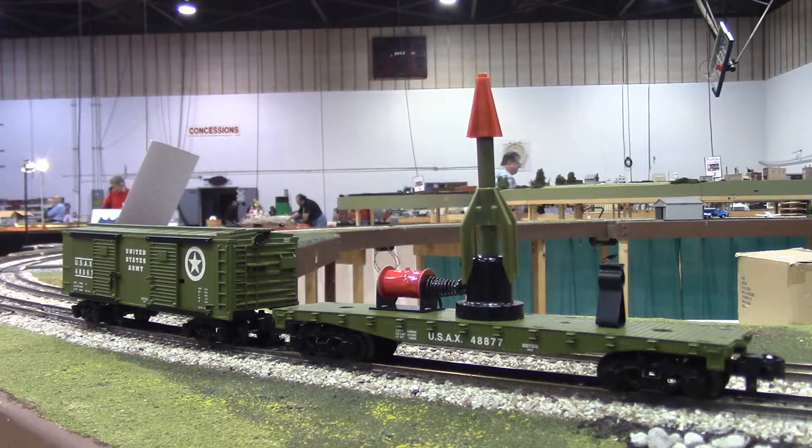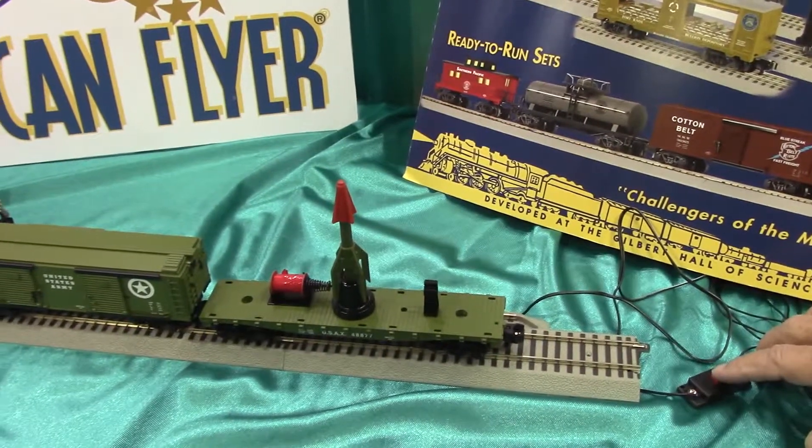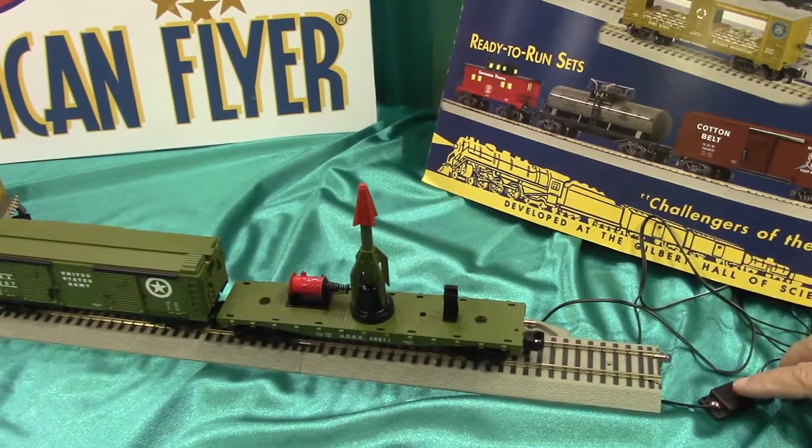We will now demonstrate the operation of both the rocket launching car and the unloading boxcar. Ready. Here is the operation of the rocket launch car. Three, two, one.